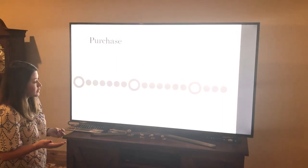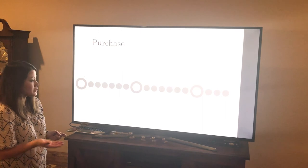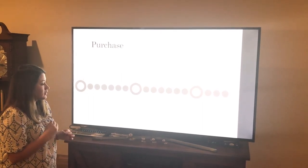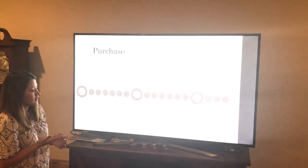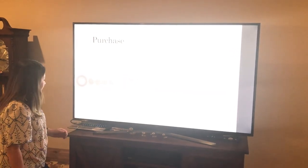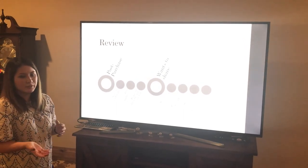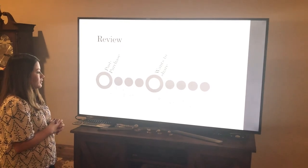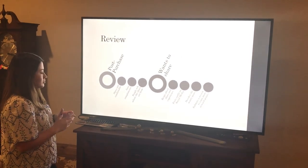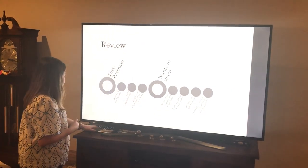She tries on the sizing options, decides to purchase, earns more points through her purchase, applies her rewards, and gets instant gratification. Throughout her review phase, as mentioned, she wants to share what she has.